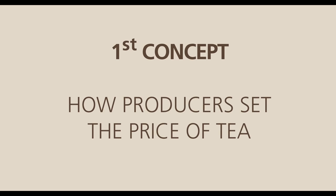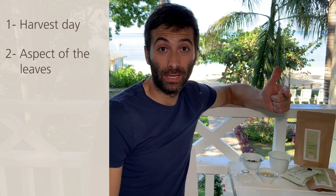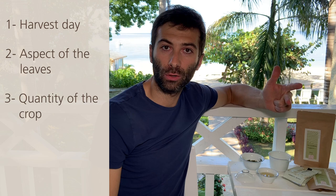The first thing to speak about is how producers set the price of tea. You might think that the price of tea is set according to its quality. However, the producers don't really do that. The criteria they use to set the price is actually the harvest day, the aspect of the leaf, and also the quantity of the crop. Because if the tea is from early spring, no matter if it tastes good or bad, the price will be high.